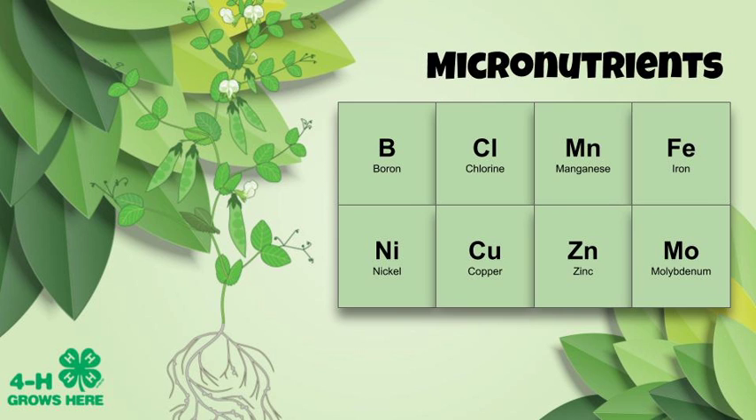Now for micronutrients — these eight micronutrients are really critical, even though they're needed in just small amounts. Boron is used with calcium in cell wall synthesis, essential for creating new plant cells, and also helps with pollination and fruit and seed development. Chlorine helps in plant growth and development by regulating stomates — the openings and closings in leaves where gas exchange occurs, where carbon dioxide comes in and oxygen goes out. Manganese is important in photosynthesis, respiration, and nitrogen assimilation. It is also involved in pollen germination, pollen tube growth, root cell elongation, and resistance to root pathogens.